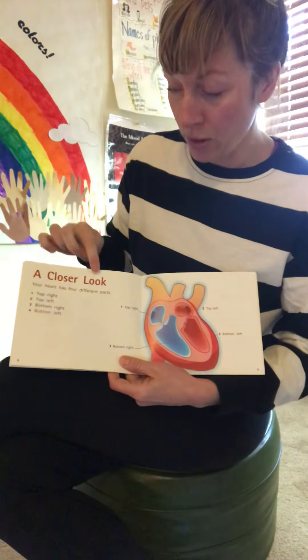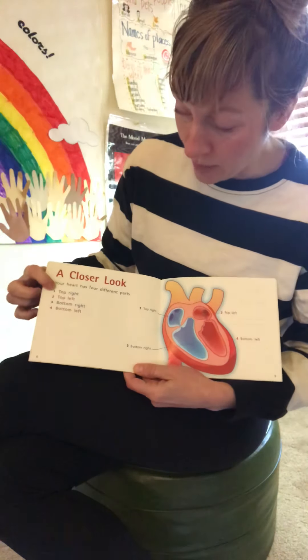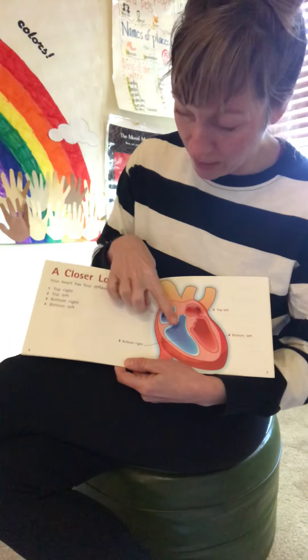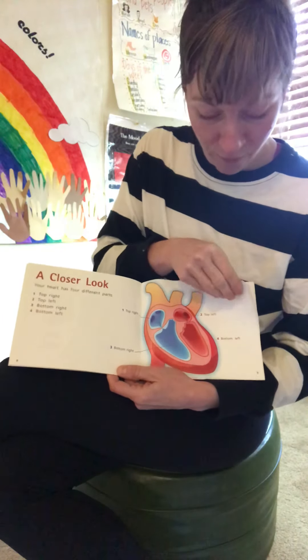A closer look. Your heart has four different parts: number one, top right; number two, top left; number three, bottom right; and number four, bottom left. So there are the four parts.